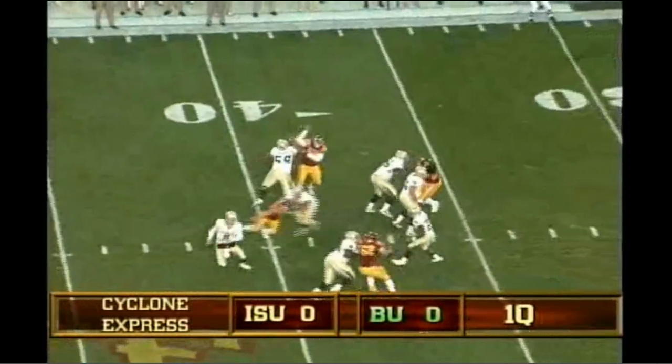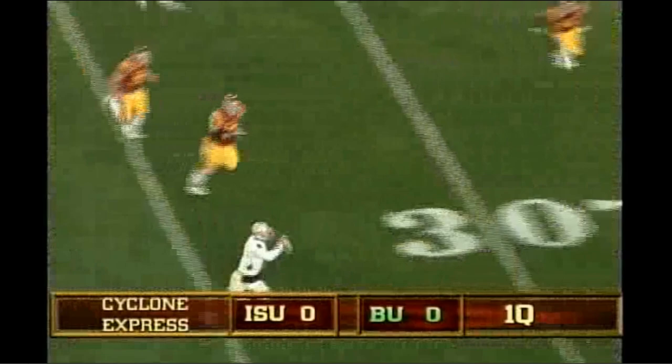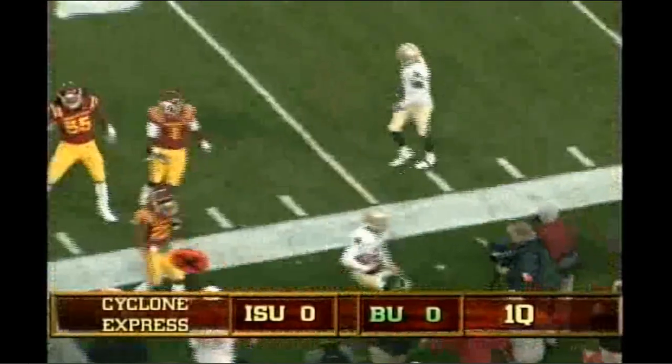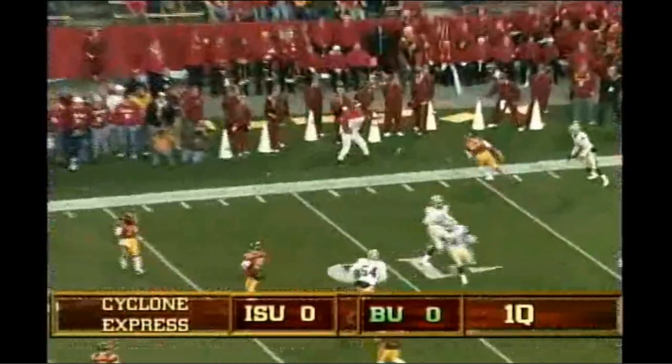Zemanski drops, looks, pressure coming, he rolls right. Flag on the play. Zemanski tucks and runs, 30-25 out of bounds. Josh Lenz, the return man for the Cyclones. Epperson takes the snap and gets rid of it, hits it high. Lenz a fair catch, lets it go.